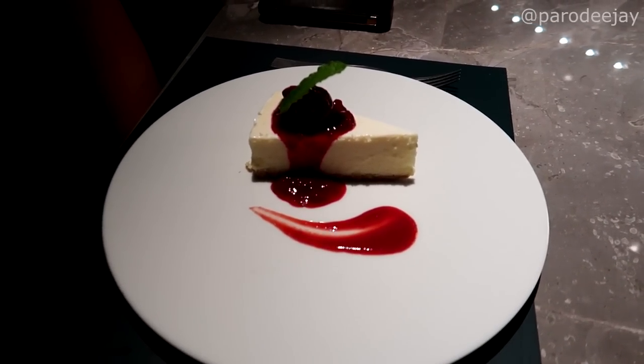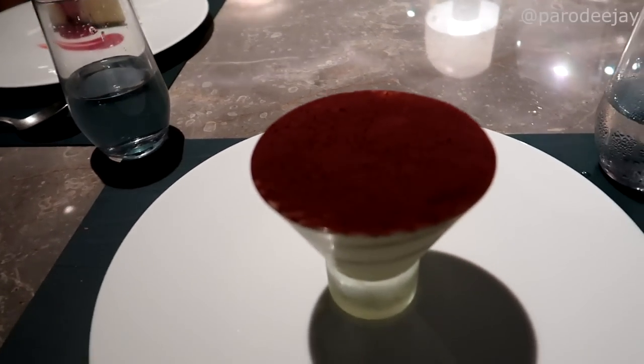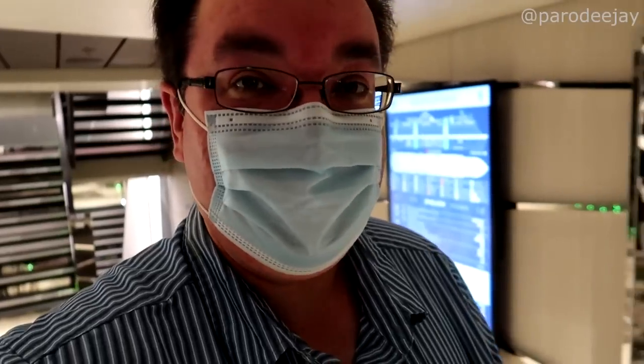Dessert has arrived! D went with the cheesecake with a berry compote, and I have their tiramisu which is parfait style. Good gracious, those were some delicious desserts - that was about two of the best desserts I've had on this cruise. I don't know which one was better.